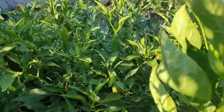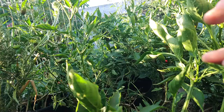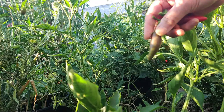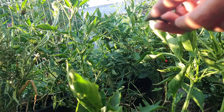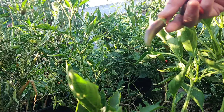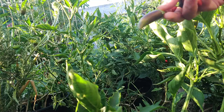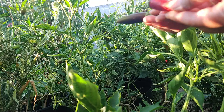I still have a bunch more peppers but they're still green. I accidentally got this one that's not quite as red — I think these are the mild version of the jalapeño, the TAM jalapeño. The greener it is, the less spicy; the redder it gets, the more spicy.